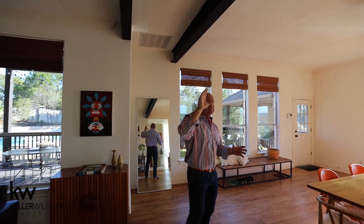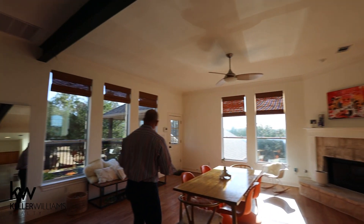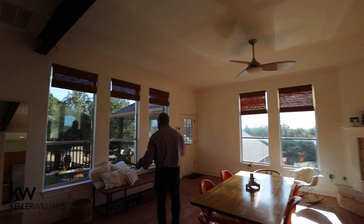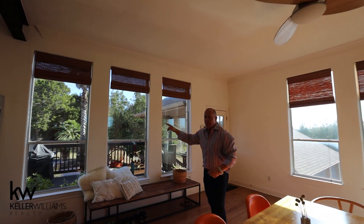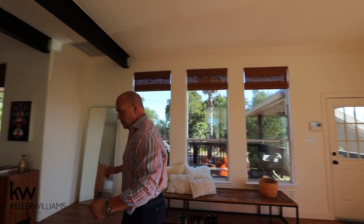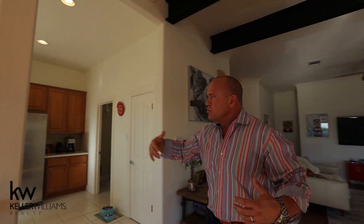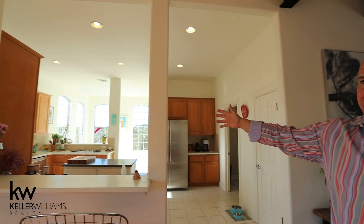We have beautiful beams — it's got a little bit of a contemporary feel. Corner fireplace over here, walls of glass, and a French door leading to the back. Behind here this living area and family room opens right up to the kitchen and breakfast area.